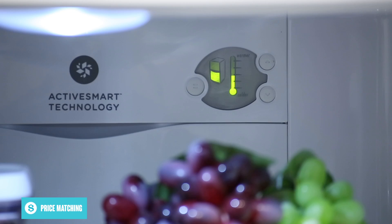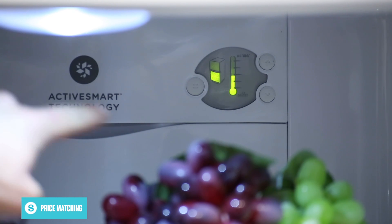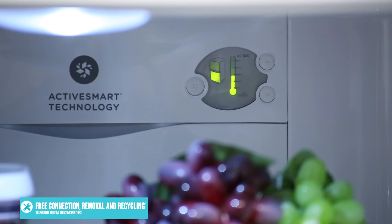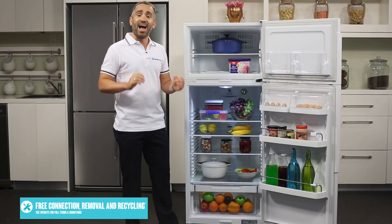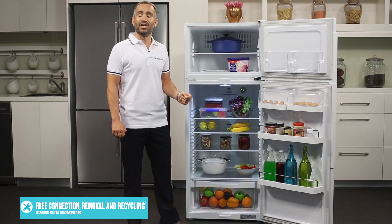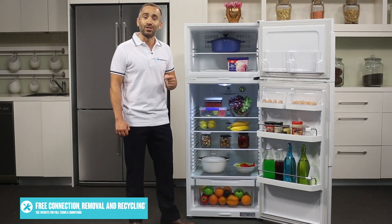There's also a fridge door alarm to remind you to close the door. Keeping the fridge cool is Fisher & Paykel's Active Smart system, which uses temperature and humidity sensors to keep close track of conditions inside the fridge, and a microprocessor to automatically adjust the compressor speed for efficient cooling. You can also make your own adjustments to the fridge or freezer temperature by using the straightforward control buttons.